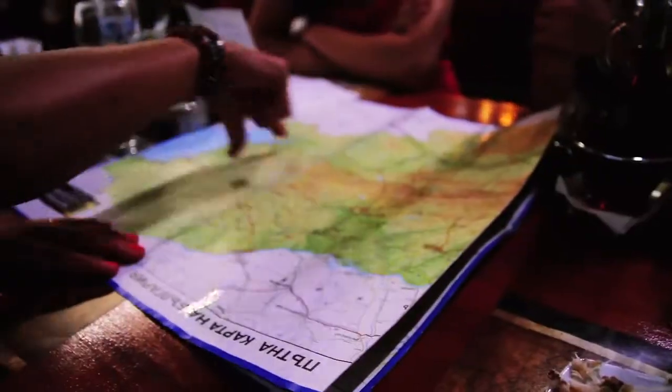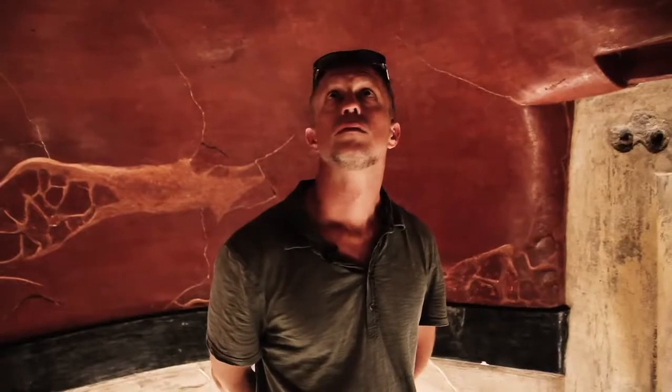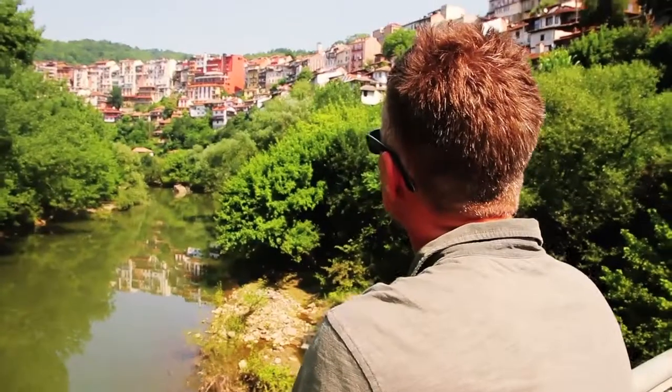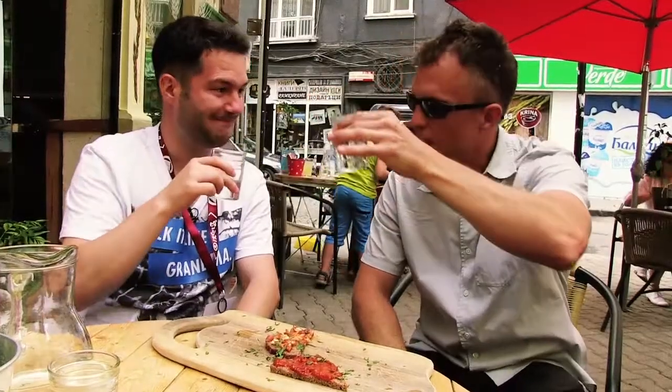Bulgaria. I had little time to research, and thus no clue what to expect when I arrived. The brain was working overtime to take it all in, but the heart felt it right away. And my gut tells me I'll be back. Until then, I'll be daydreaming about the memories from this trip for years to come. Nastrade!